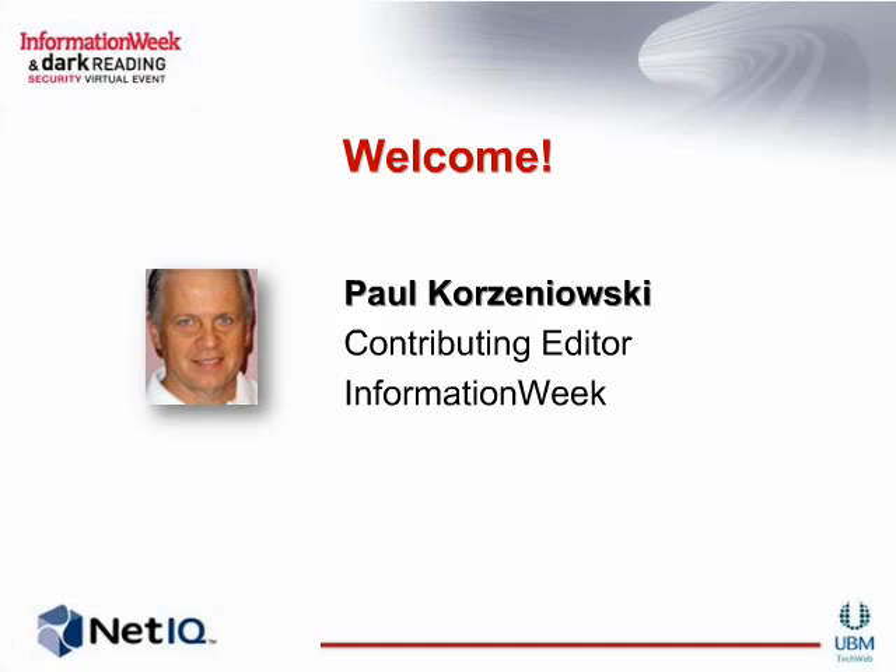We have just a few housekeeping announcements before we begin. You will have the ability to ask questions in the NetIQ booth following the presentation. We also recommend that you disable your pop-up blockers at this time. The slides will advance automatically throughout the event. If you are experiencing any technical difficulties, please click on the Help link on your console. You can also download a copy of the slides by clicking on the Download Slide button located below the presentation window.